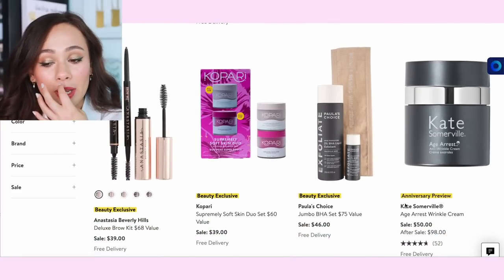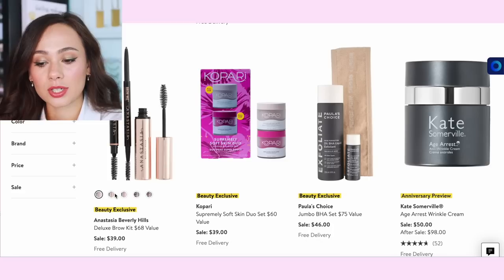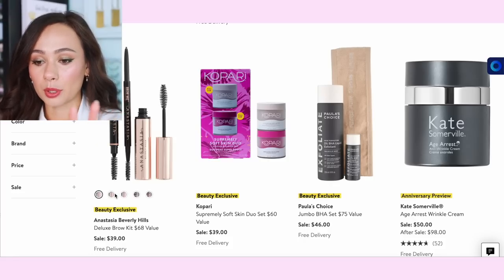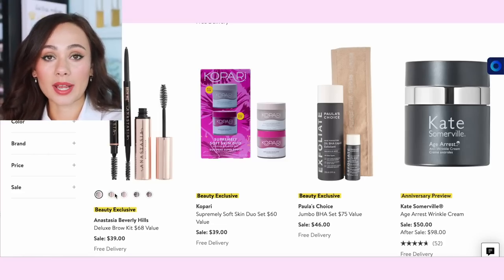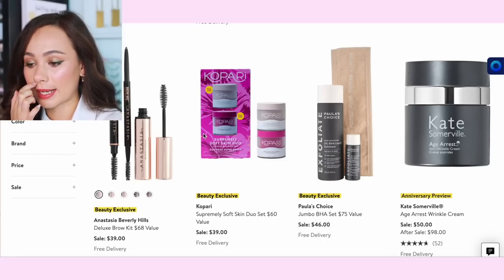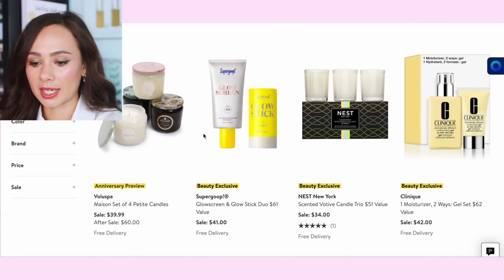Trish McAvoy has a brow set for $42 — nobody on YouTube uses Trish McAvoy, but my mom does. YSL has a mascara set for $39 — if you like YSL mascaras, I find that kind of underwhelming. This is actually a really good bargain right here: the ABH deluxe brow kit. You get two different eyebrow pencils — I don't love the leftmost one as it's too big and I prefer a fine point — but they do have the Brow Wiz and brow gel, which are really good. This is quite a good value and a bargain.